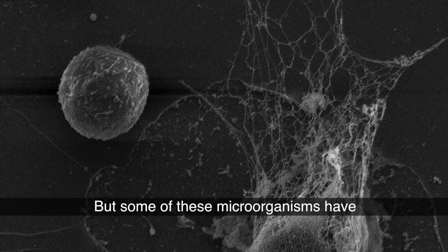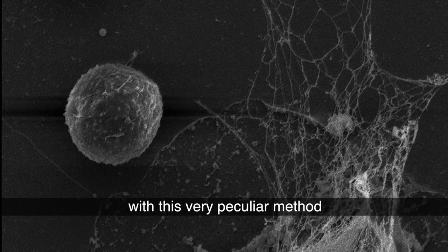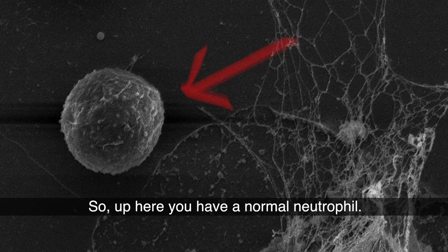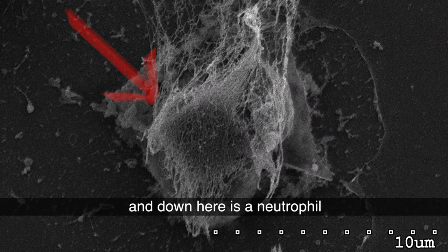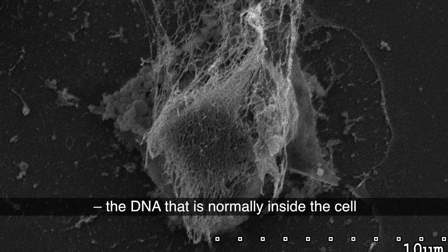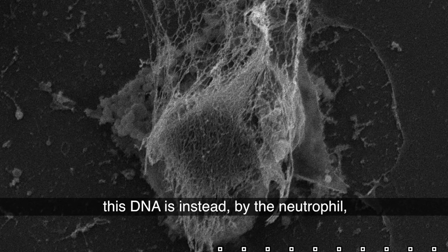But some of these microorganisms have developed ways to avoid being eaten. And then the neutrophil has countered with these very peculiar methods indicated in this picture. Up here, you have a normal neutrophil that is nice, smooth and round. Down here is a neutrophil that has taken its DNA — the DNA that's normally inside the cell encoding for all our building blocks in our body.